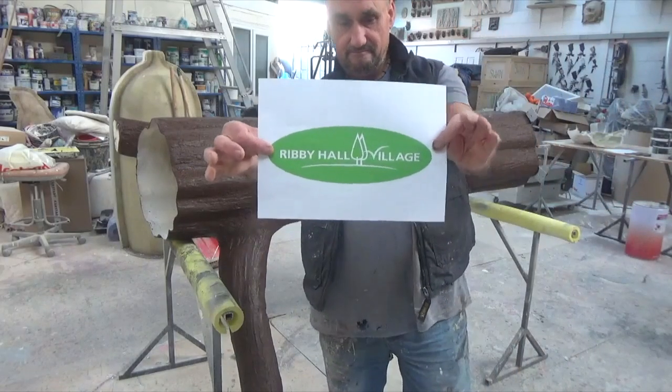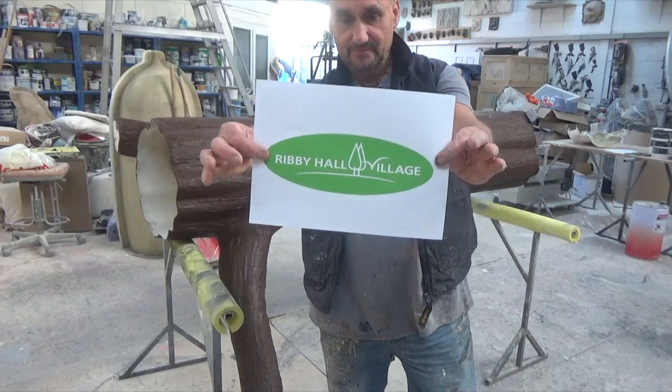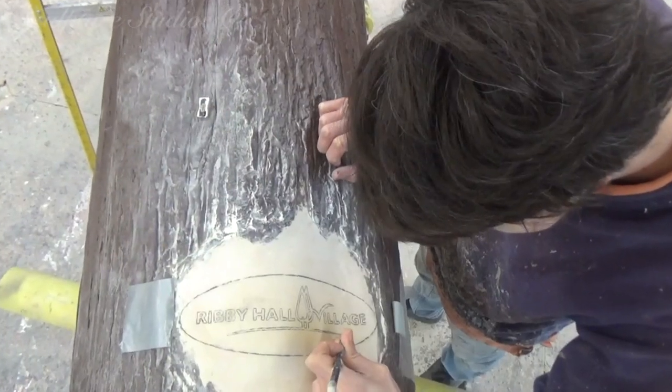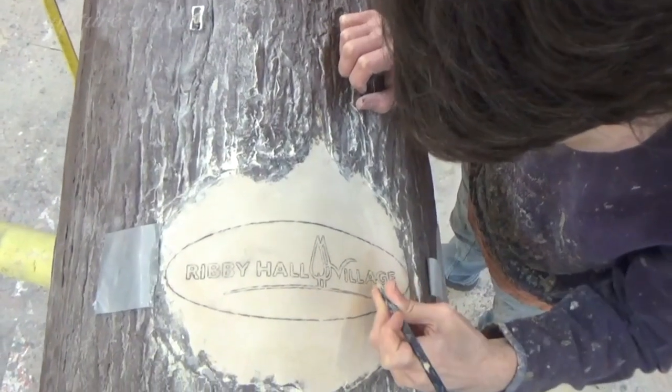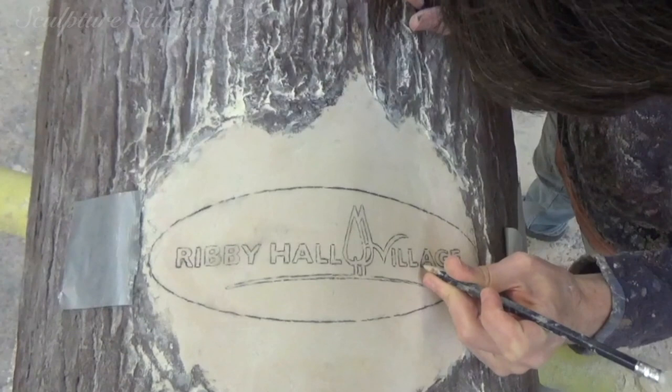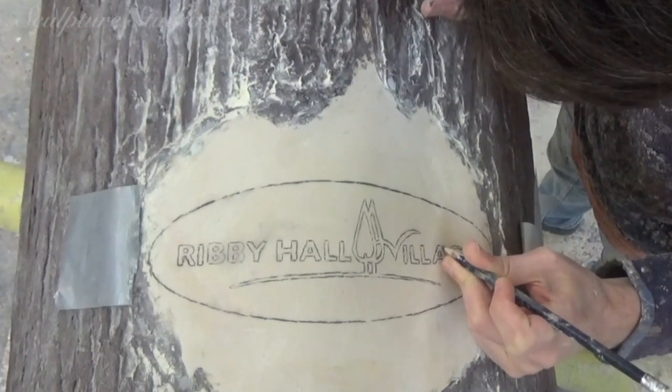With the bulk of the construction done, it's now onto the finer details. Here we've got the Ribby Hall Village logo, which we're going to be engraving as though it's cut into the bark itself. Kevin's first transferring the logo onto the sculpture, and he's using a dremel to physically engrave this into the wood texture.